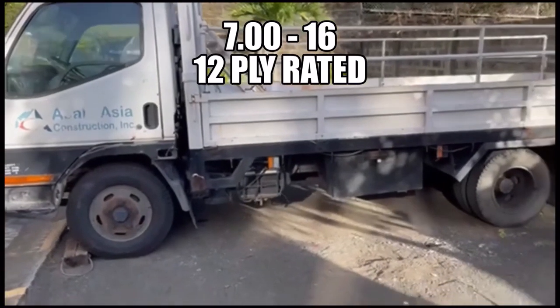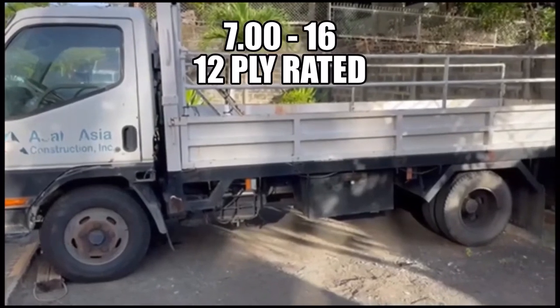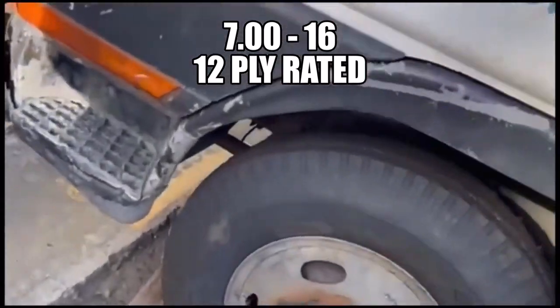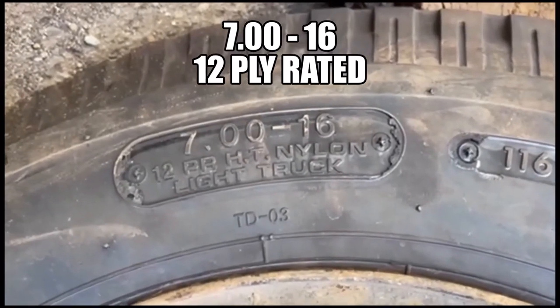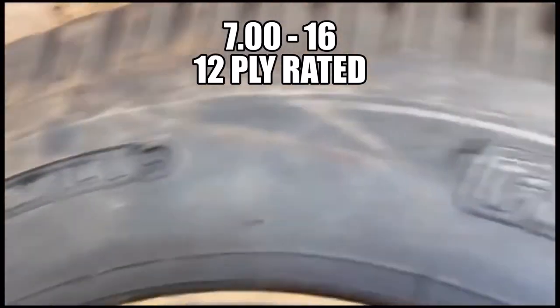So this is the first example, mga Kagulong. It's a 700 by 16 tire fitted on a light truck. Let's move closer so you guys can see — it's a 700 by 16, 12-ply rated tire.